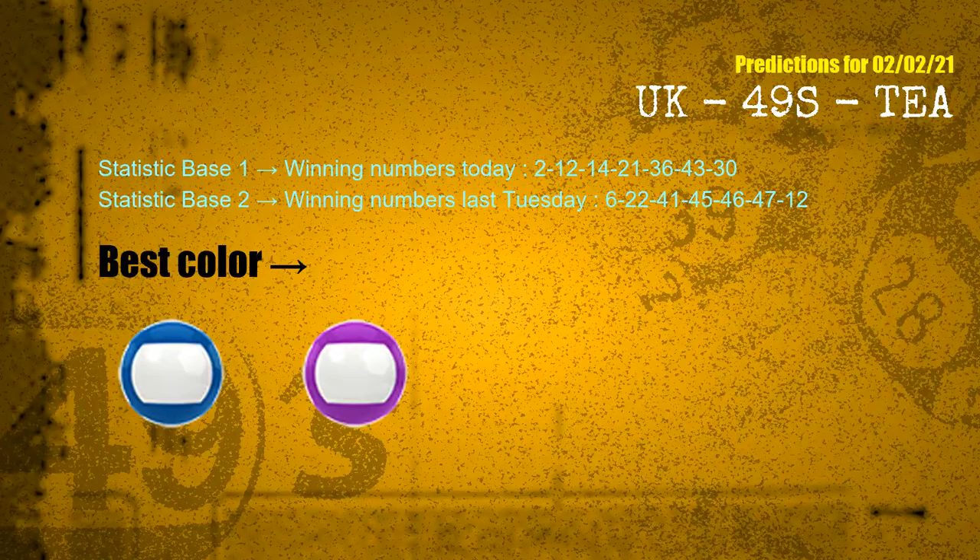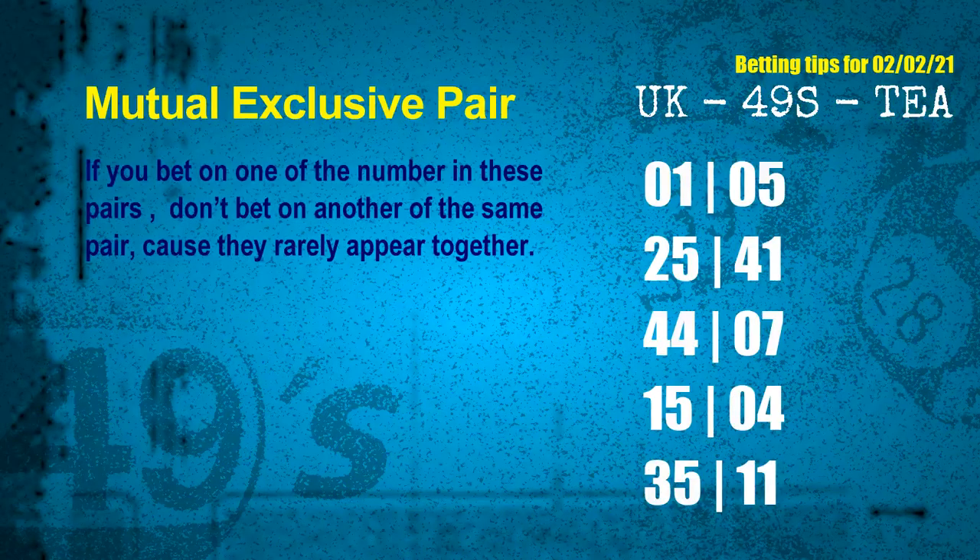According to the statistics above, with winning numbers today 02, 12, 14, 21, 36, 43, 30 and winning numbers last Tuesday 06, 22, 41, 45, 46, 47, 12, the frequent following colors are blue and purple. Now we have some following ones and ball colors. Here are some tips to increase your hit odds, such as mutual exclusive pairs. These numbers in a pair both match the following ones and colors, but according to thousands of results, they rarely appear together. This means if you bet on one of them, don't bet on the other in the same pair.